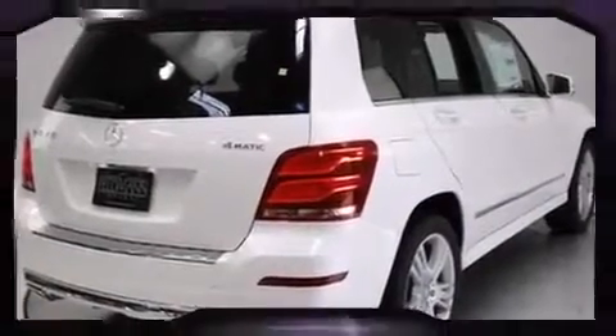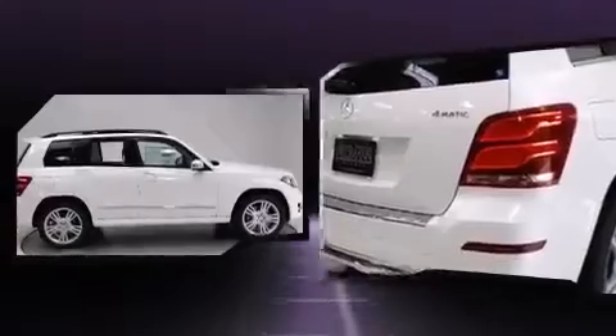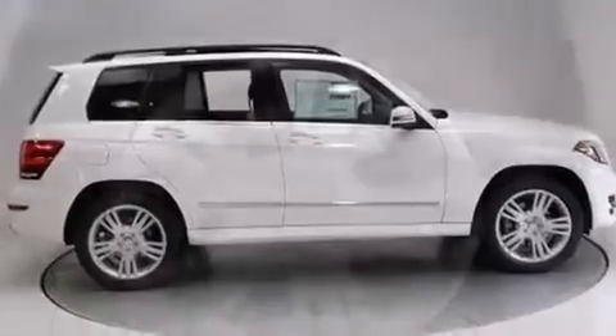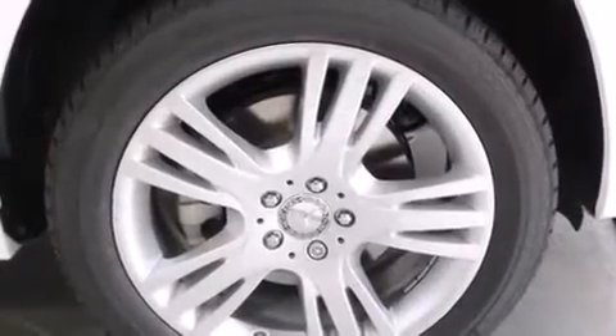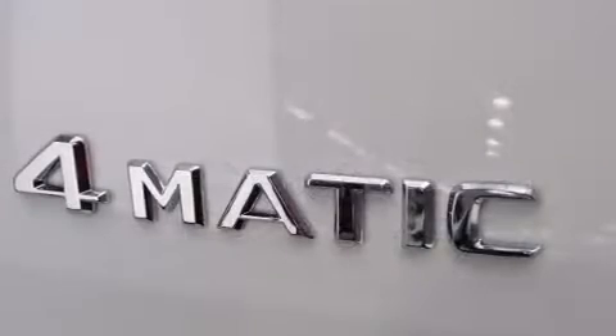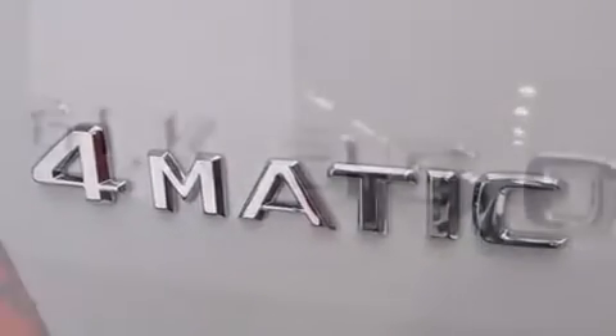Additional features include a leather steering wheel, a trip computer, automatic dimming door mirrors, a power liftgate, and one-touch window functionality. Everything is where it ought to be, from the dashboard controls to the door locks and window controls.